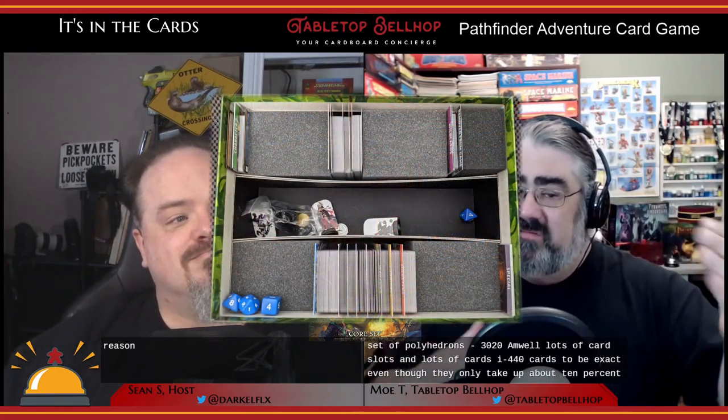Interestingly, there's no D20 used in this game, so you don't get a full RPG set of Pathfinder dice — you get a set of polyhedrals minus the D20. And there are lots and lots of cards: 440 cards to be exact, even though they only take up about 10% of that box.